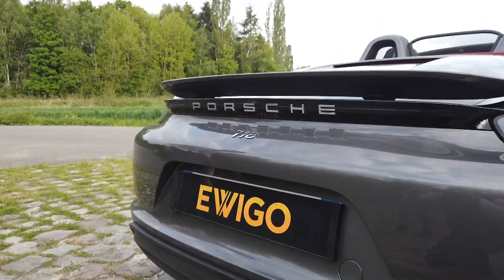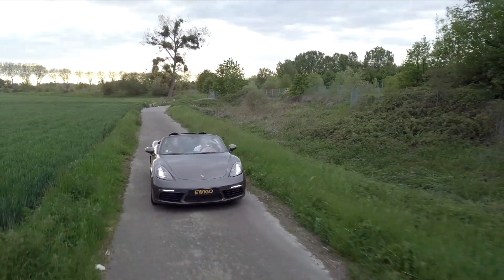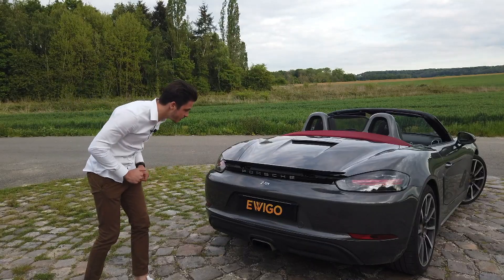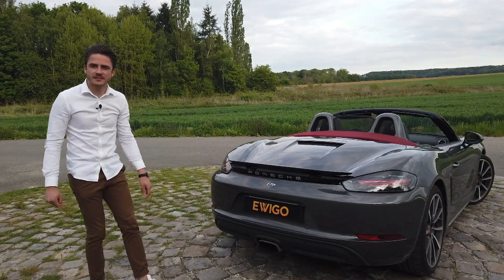Regardez-moi ces feux à LED, ils sont quand même extrêmement bien travaillés. Ce que j'adore surtout, c'est vraiment ce siglage Porsche avec le modèle 718.